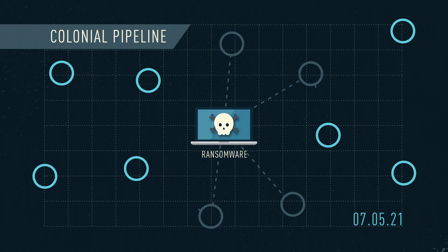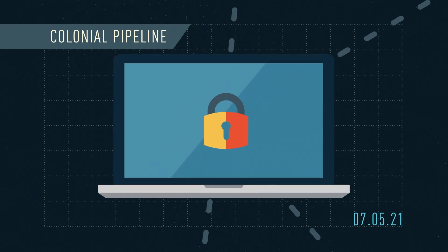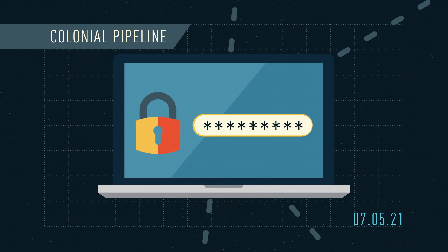It spread through the company's computer network, locking vital files with a keycode, which the hackers claim they'll provide, but only when a ransom is paid.